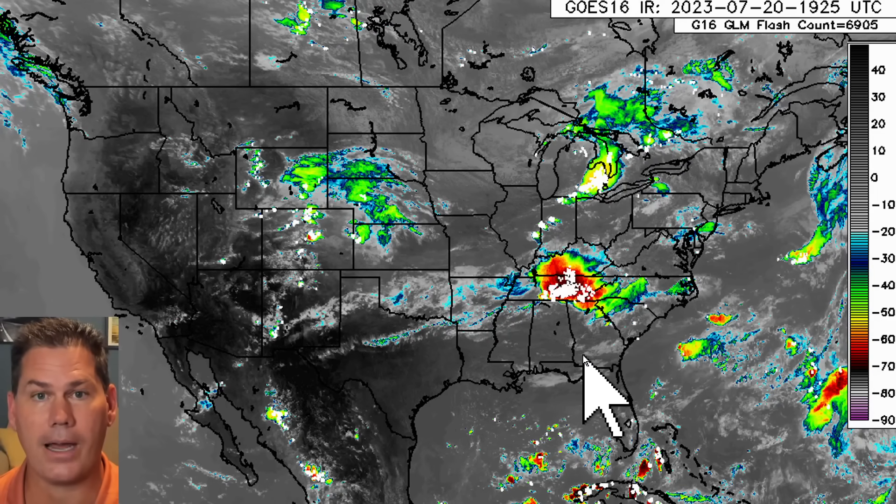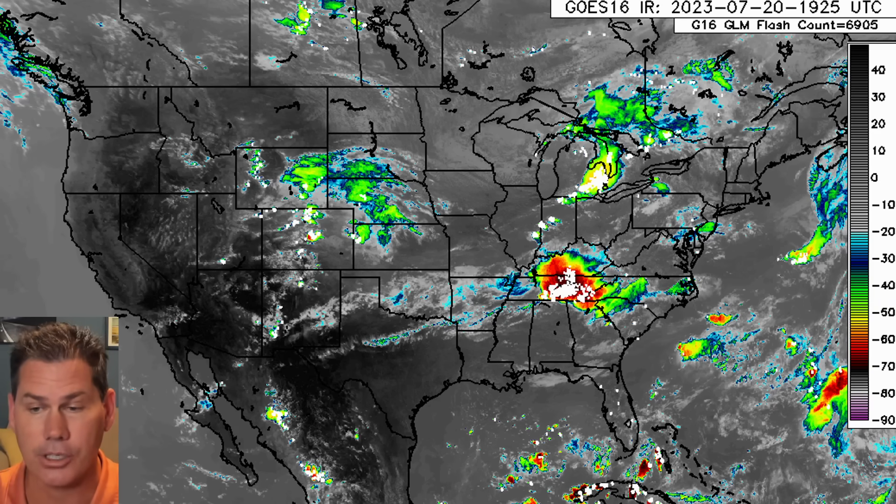Welcome back everyone, Pal Ponder on Weather here. In this update, we're going to be taking a look at the short range as well as the longer range. But let's start off with the satellite view and take a look at three areas of concern this afternoon for severe weather.